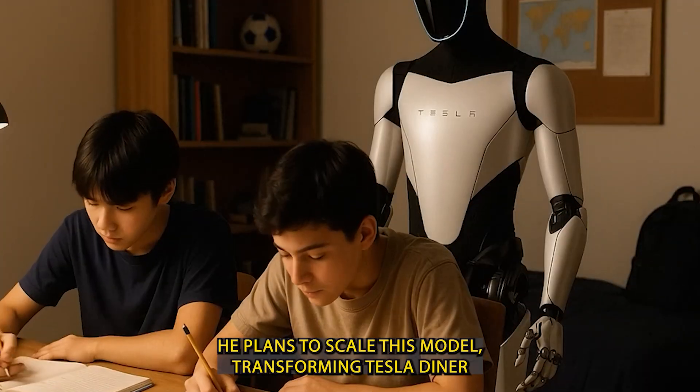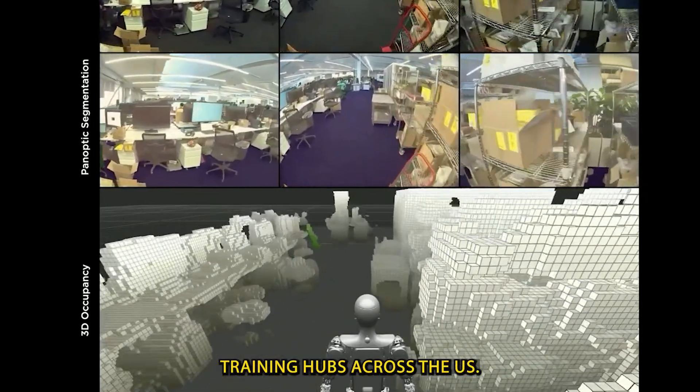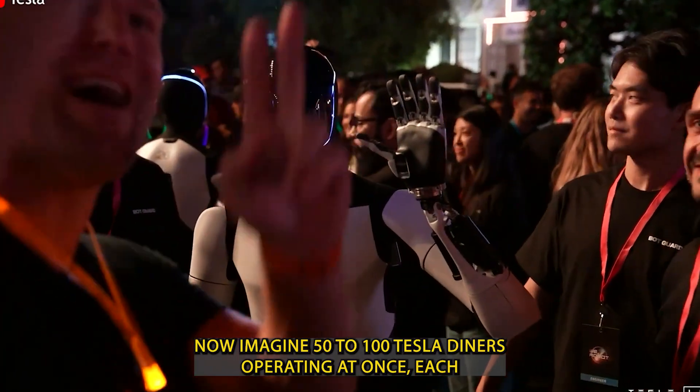He plans to scale this model, transforming Tesla Diner into a network of dozens, possibly hundreds, of real-world AI training hubs across the US. Imagine 50 to 100 Tesla Diners operating at once,